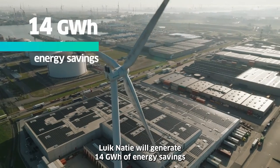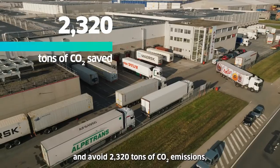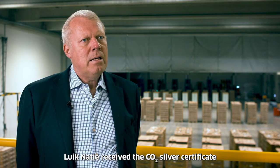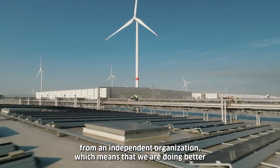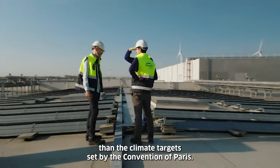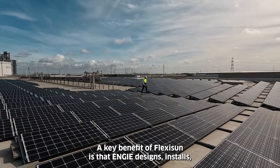Over the duration of the contract, Likanasi will generate 14 gigawatt hours of energy savings and avoid 2,320 tons of CO2 emissions, helping it reach its decarbonization goals. Likanasi received the CO2 silver certificate from an independent organization, which means that we are doing better than the climate targets set by the Paris Agreement.